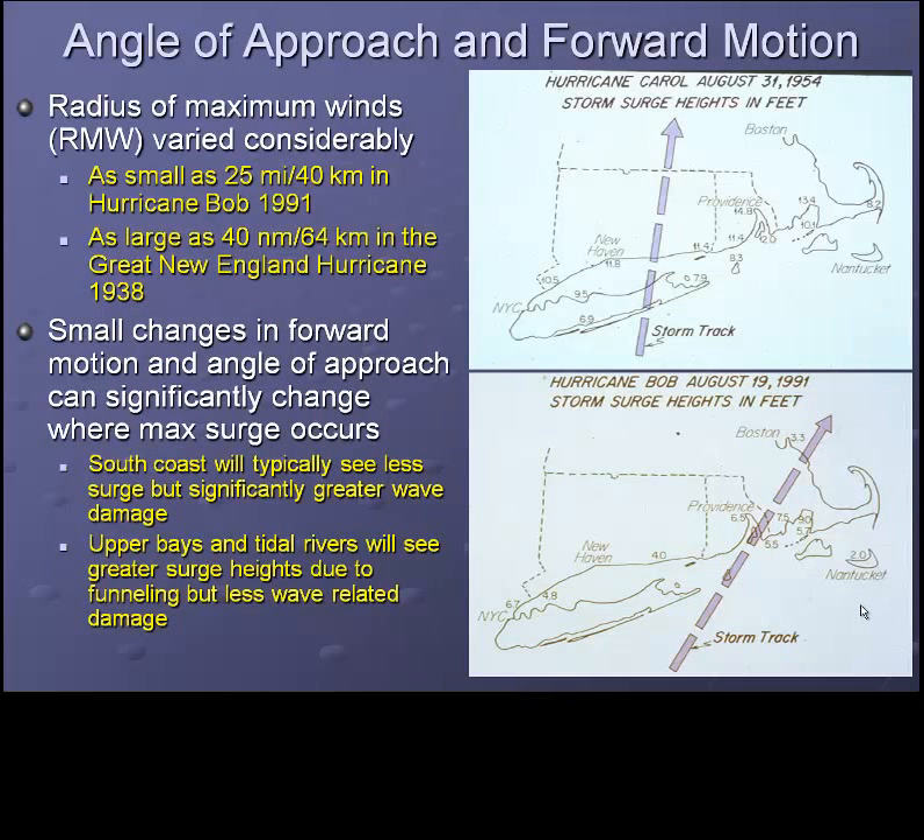The two graphics on the right in this particular slide are illustrating some of these principles. The upper right picture is from Hurricane Carol, 1954. The storm center came ashore not far from the mouth of the Thames River, and notice that the highest storm surge values were witnessed in Upper Narragansett Bay, with storm surges of nearly 15 feet. Hurricane Bob, with the track slightly more to the east, produced the core of wind over Cape Cod, and as a result, the highest storm surge, around 9 feet, in the upper part of Buzzards Bay.